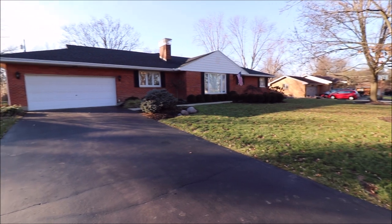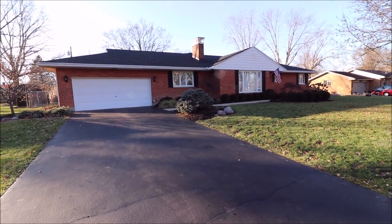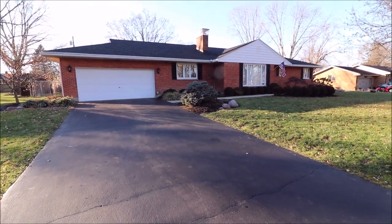Lots and lots of nice updates inside too. A fully fenced yard — we're almost a half acre here, right at 0.461. Let's go inside and take a look.